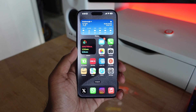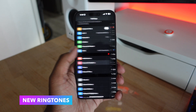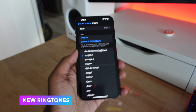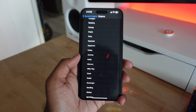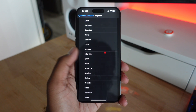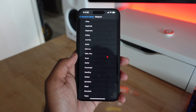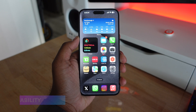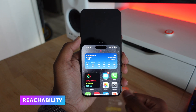Next, we have new ringtones and text tones coming in iOS 17.1. These were initially available in iOS 17 betas, however when Apple released iOS 17 they pulled all the ringtones and no one got this update. Now in iOS 17.1, Apple is finally releasing all these new ringtones and text sounds.